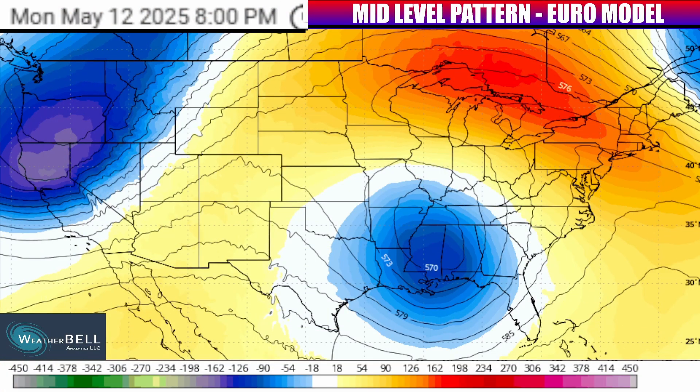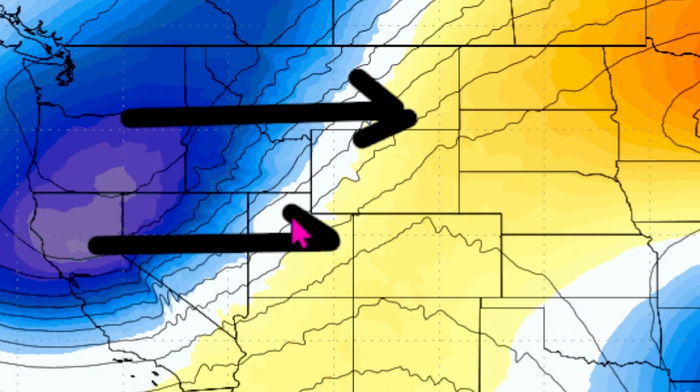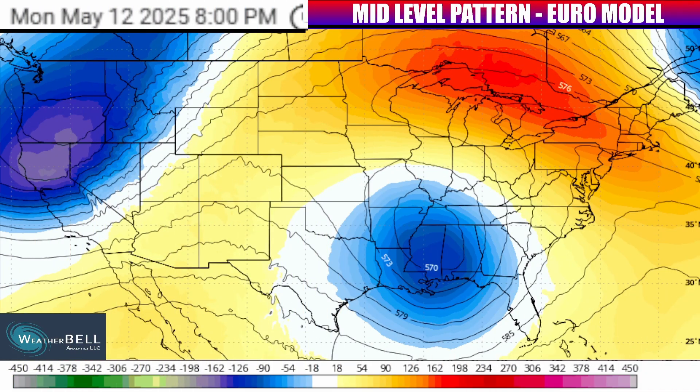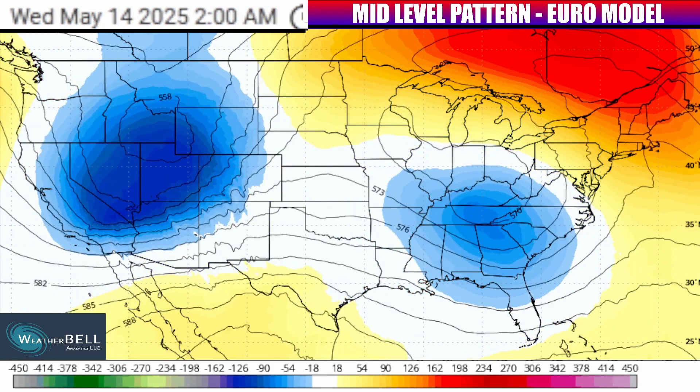Coming into that ridge from the west — and this will be important later on — there is going to be an interaction between the ridge and another stronger trough trying to move into it from parts of Washington, Oregon, and California. As that trough coming off the west coast begins moving east deeper through Tuesday and then by Wednesday, it will continue pushing a storm system through the Rockies that will eventually get closer to the plains.